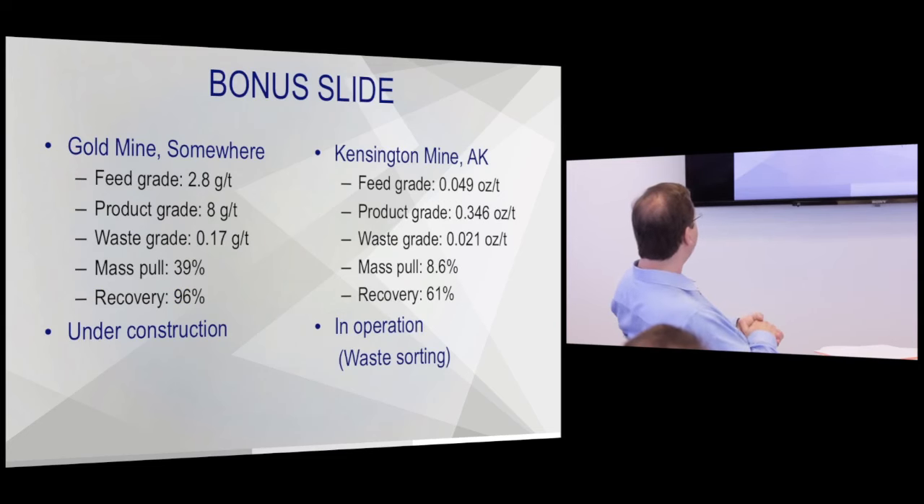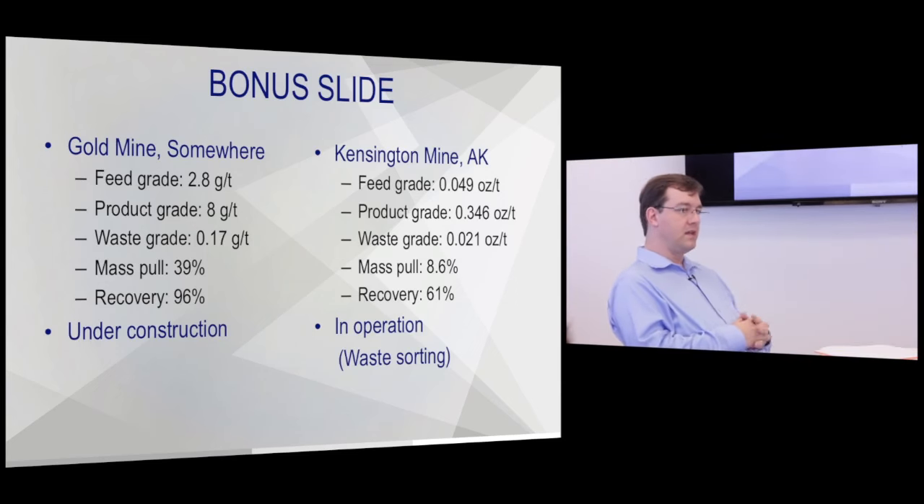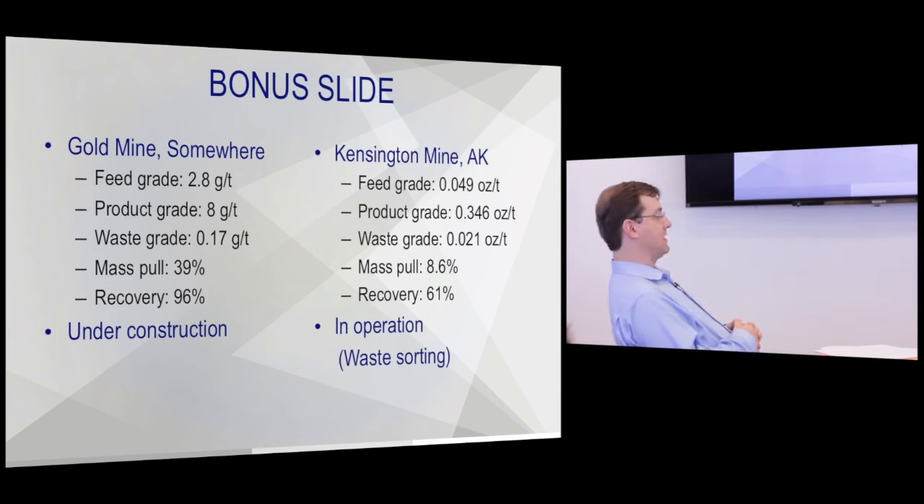As a bonus: Kensington Mine — I can mention the name because it's public information — did a waste sorting project where they increased their waste pile grade almost eight to ten times, achieving 61% recovery. Not terribly impressive until you look at the upgrade ratio and the amount of money they're making on that waste pile. They took something that was worthless and are now making money on 61% of it.